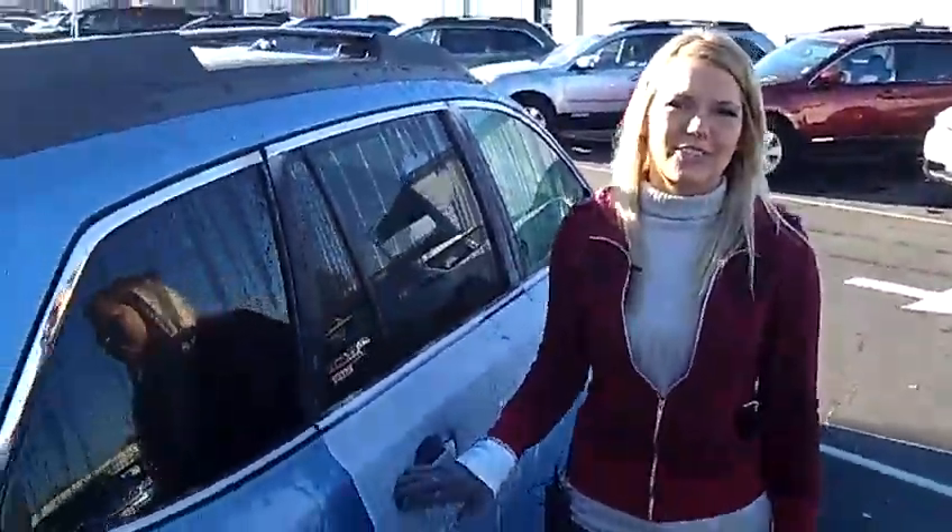For more information on this car or any other cars in our inventory, give us a call on the number provided above. We would love to earn your business.